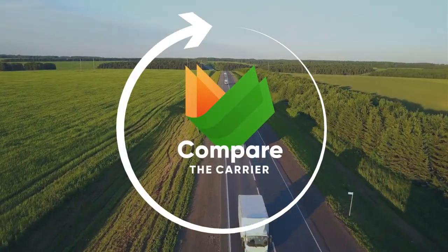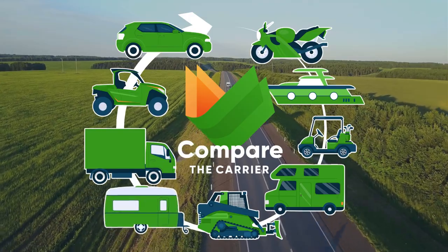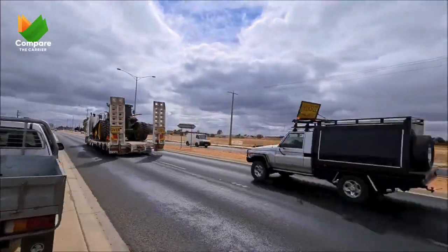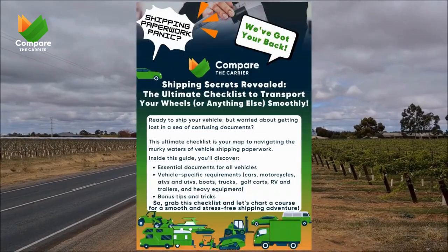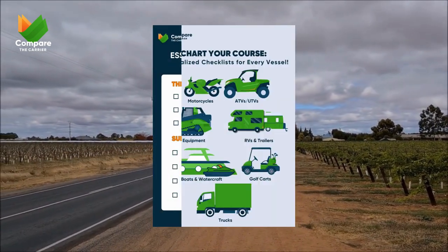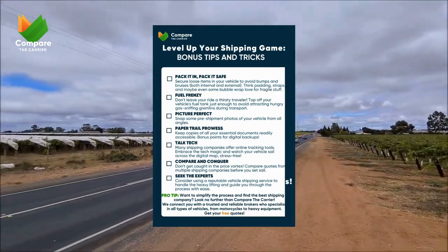Our calculator's car-centric for now. But remember, we're your go-to for shipping motorcycles, boats, RVs, all kinds of rides — you name it. And organizing paperwork for your shipment can be a hassle. That's why we created a free downloadable checklist to make sure you've got all your documents in order, no matter what you're shipping. You can find a link to it in the description below.